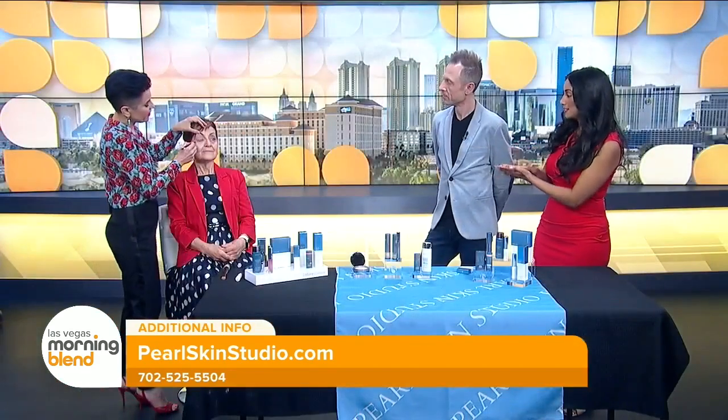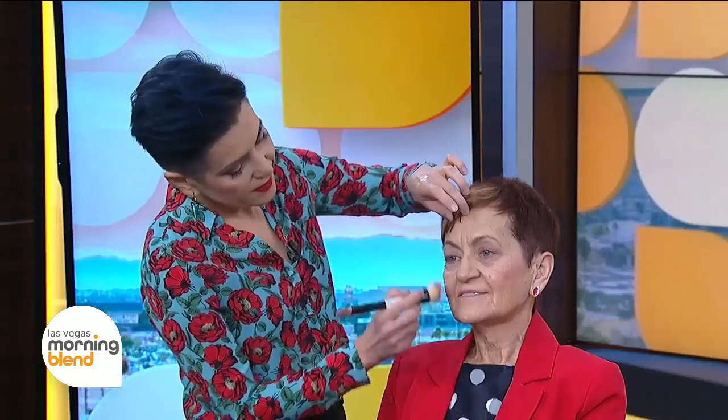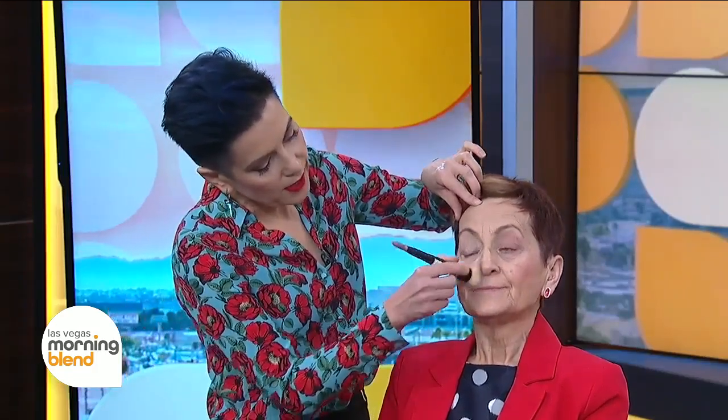I think what you were saying is pretty accurate, because I have a product that is zinc and it goes on very white, whereas this — you can still have that protection and keep your glow that you're looking for. Now I'm using this little sunscreen. It has SPF 50 and it has color that blends with your own color very well.